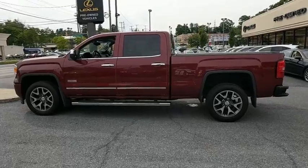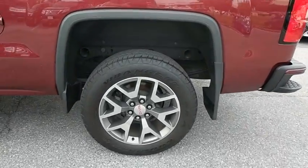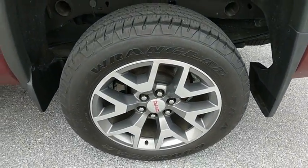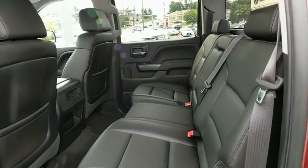This vehicle has less than 45,000 miles. Here are some of this vehicle's great options: remote engine start, universal garage door opener, fog lamps, daytime running lamps, and a tire pressure monitoring system.